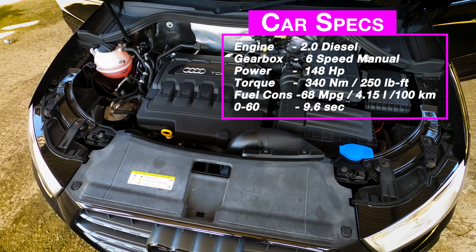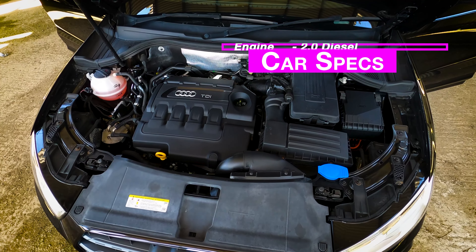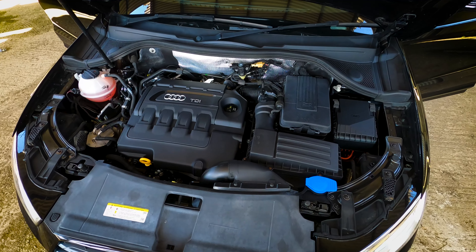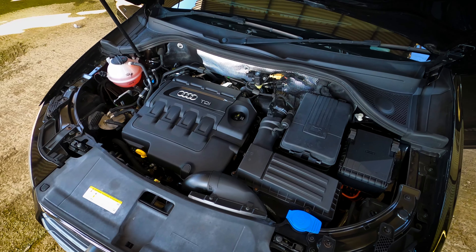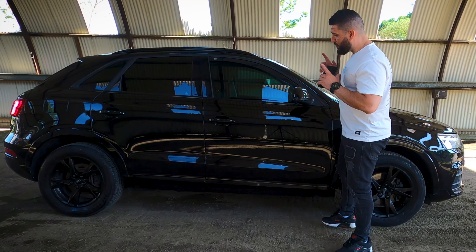It manages to do 68 miles per gallon, which is very impressive considering this is not a small car — I know it's a small crossover SUV, but 68 miles per gallon is something very impressive. Let's discuss the side of the Q3.